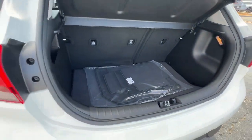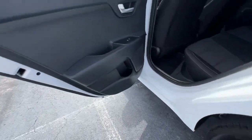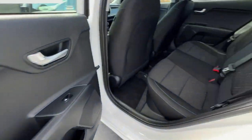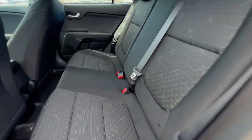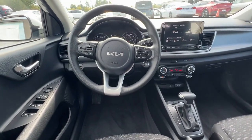Keyless entry, backup camera, heated mirrors, Bluetooth connection, steering wheel audio controls, stability control, rear spoiler, traction control, pass-through rear seat, intermittent wipers.